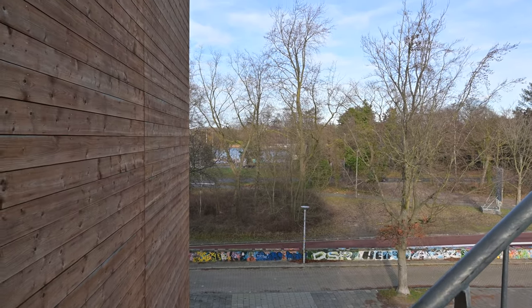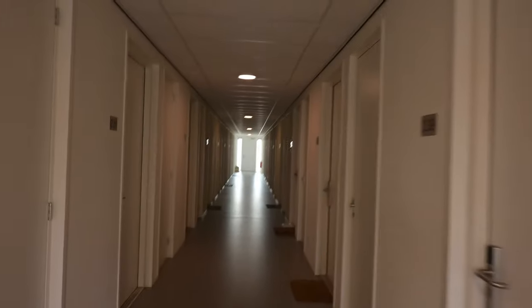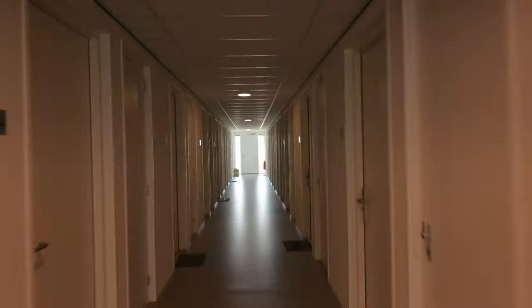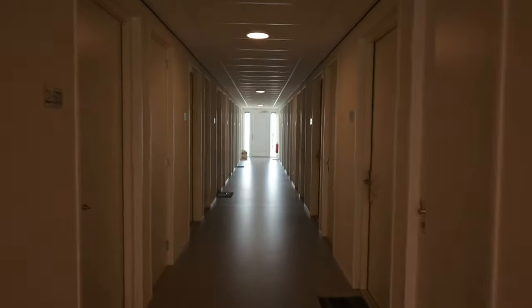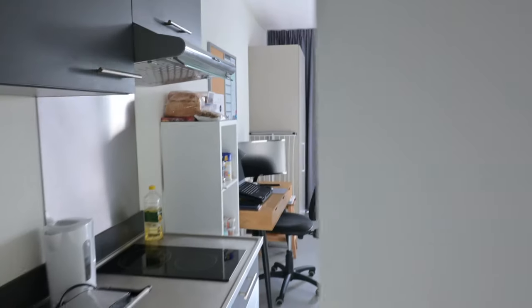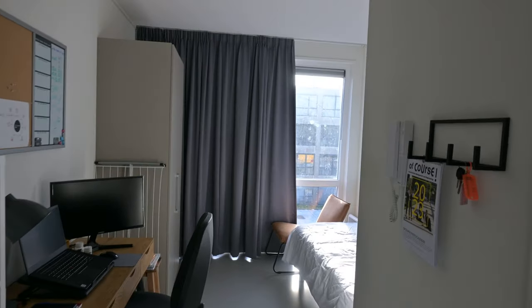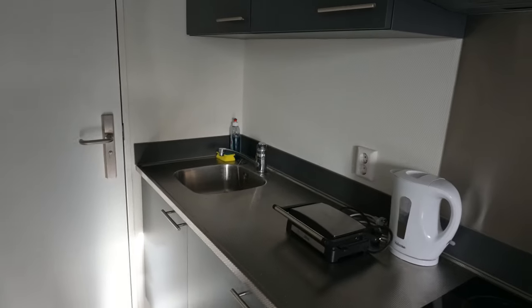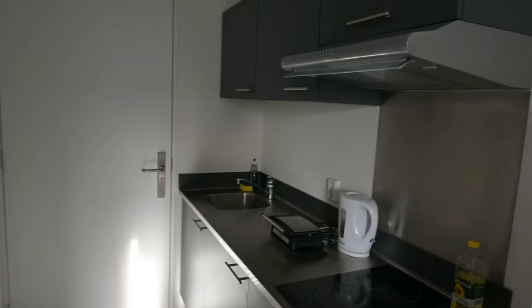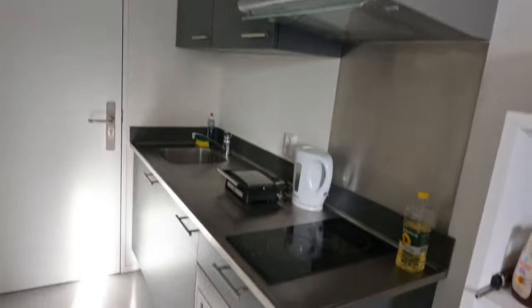We are on the second floor now and let's get inside. This is my apartment, my studio. When you enter the building you quickly run into the kitchen — a small kitchen. The amount of cabinets is enough for one person.